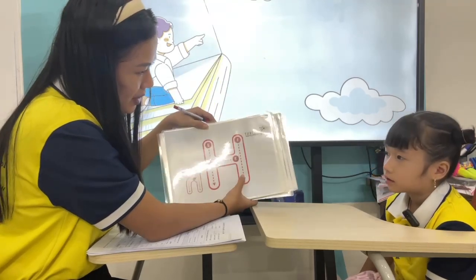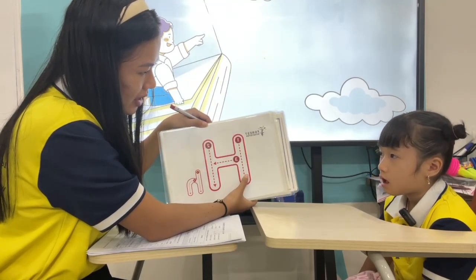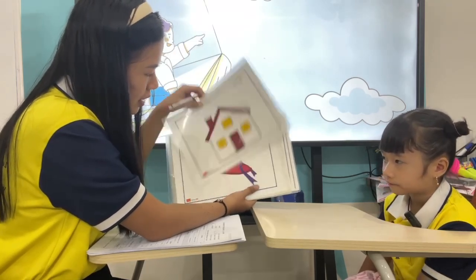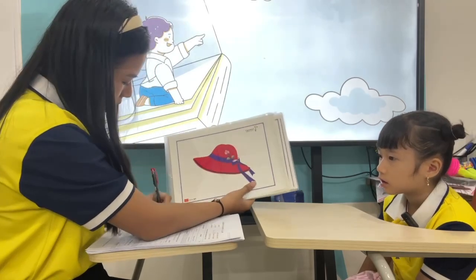Okay, this one. What letter is it? Letter? A. H. Good. This one? House. House. This one? House. Okay, good.